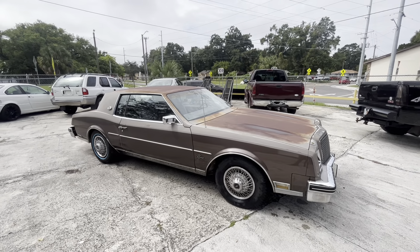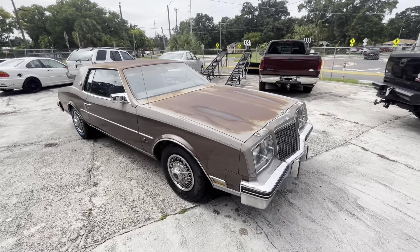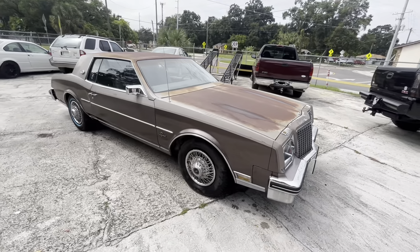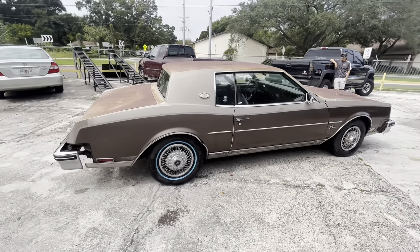It's a beautiful day here in Tampa, Florida at 3001 North 34th Street if you want to come see this car in person. Hours are Tuesday to Saturday, 10 to 6. Call or text me at 813-440-7769. Find me on YouTube, Facebook, Instagram — Herring Auto Mall.